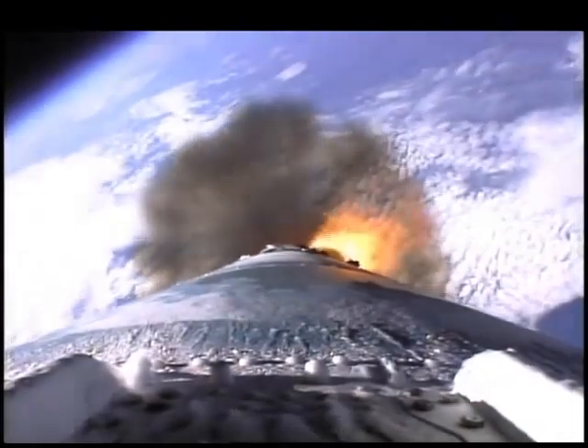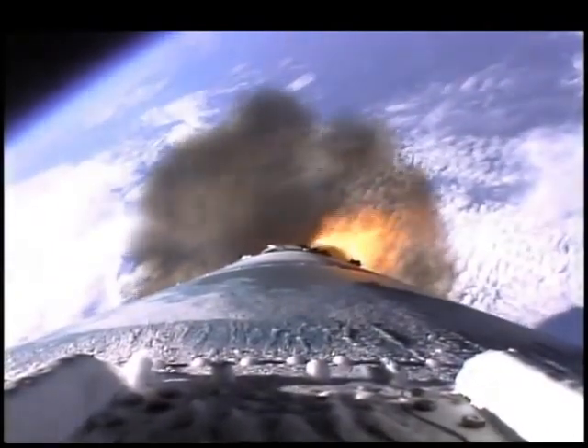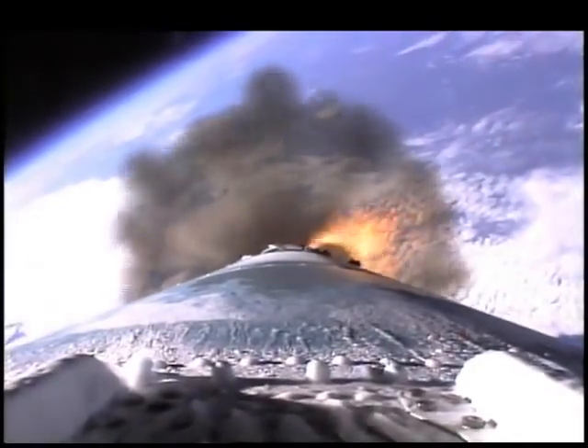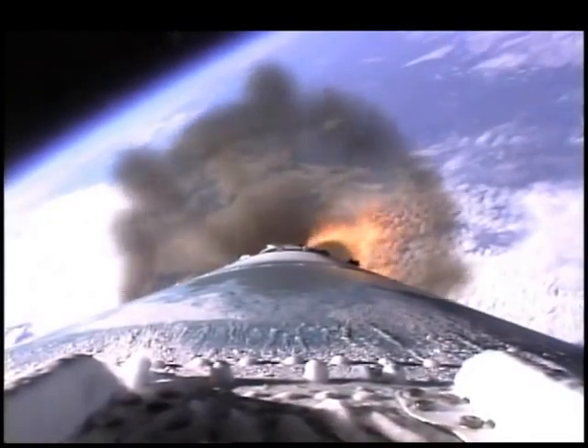The next event will occur at main engine cutoff. Main engine, both burners continue to burn well. Vehicle now at an altitude of 21.5 nautical miles, downrange distance 45 nautical miles, velocity over 3,000 miles per hour.